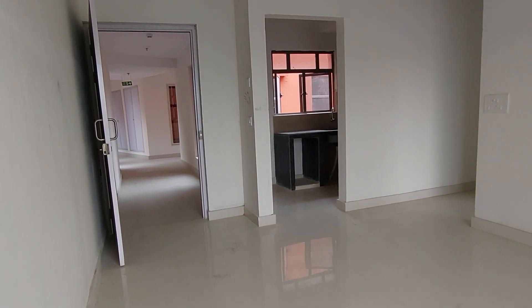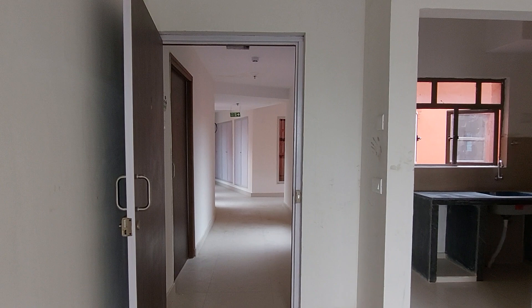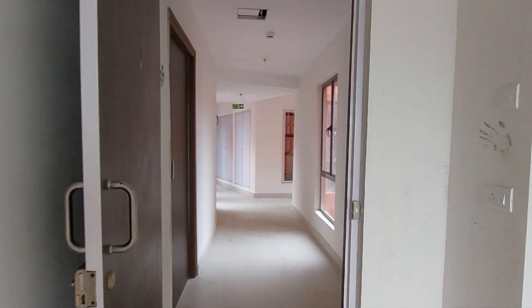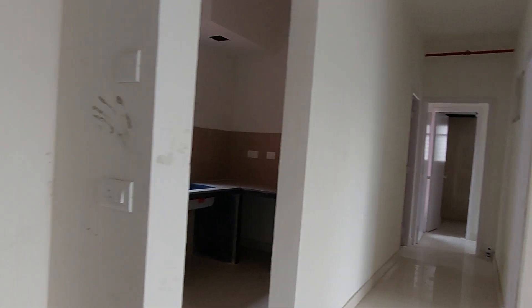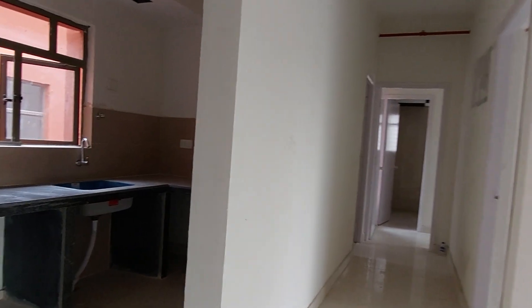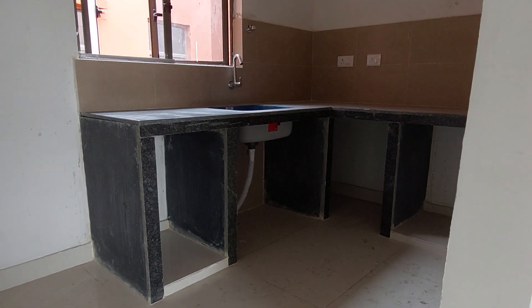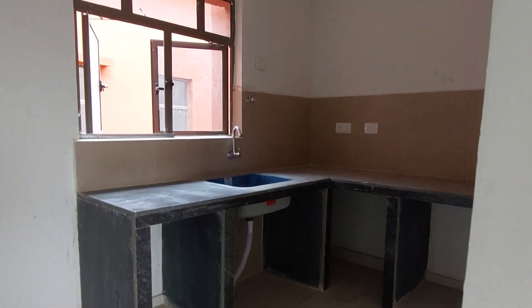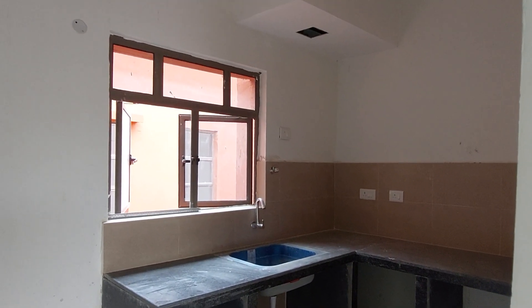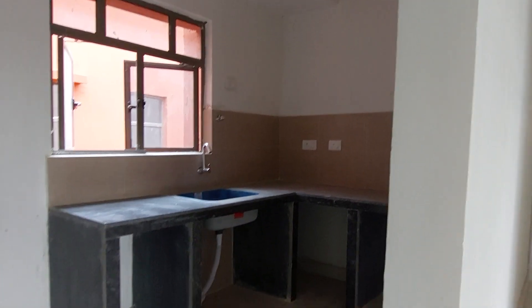In front of you is the main door entry, and outside that you will have a beautiful lobby space — I will give a look at that later. Come this side — this is your kitchen space, with a size of approximately 11.5 feet by 7.5 feet, with a French-style window and a separate space for your refrigerator.